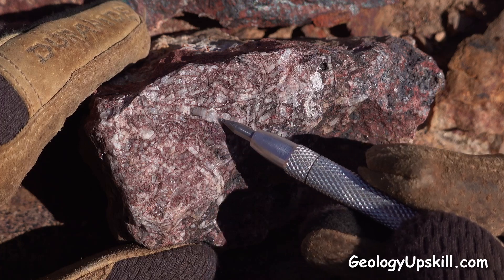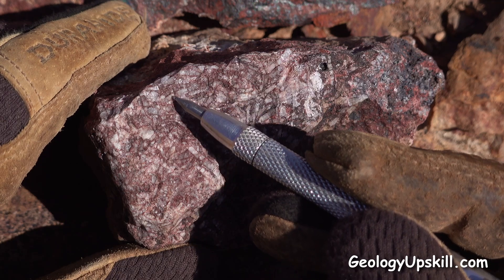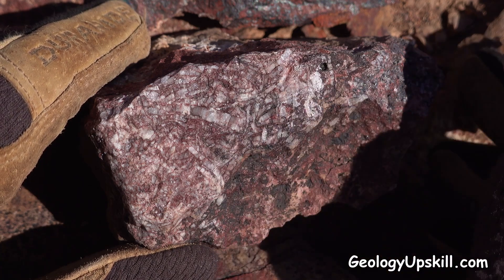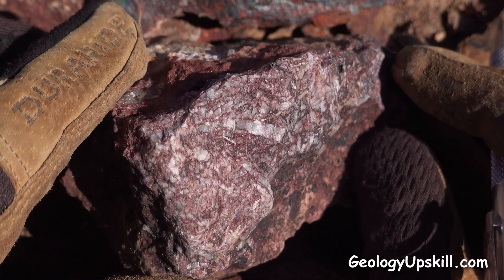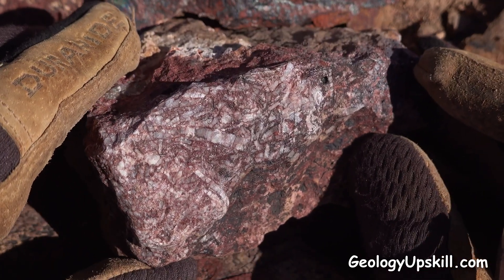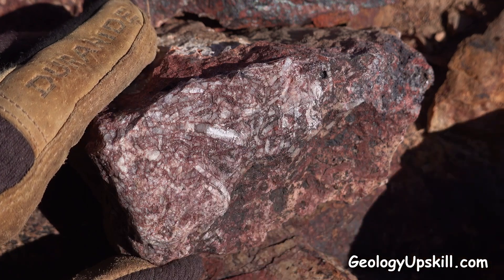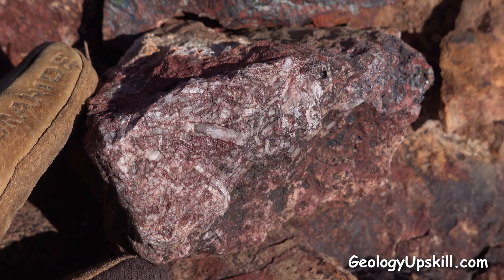It forms these distinctive slab-shaped crystals, sometimes in radiating groups — you can see some radiating away from that point there, and there's another big long slab there. It looks a bit like calcite and it has very good cleavage. If I turn it around like this you can see the reflection off the cleavage. The hardness is about the same as calcite — it scratches quite easily, about 3 — but of course because it's a sulfate and not a carbonate, it doesn't react to acid.